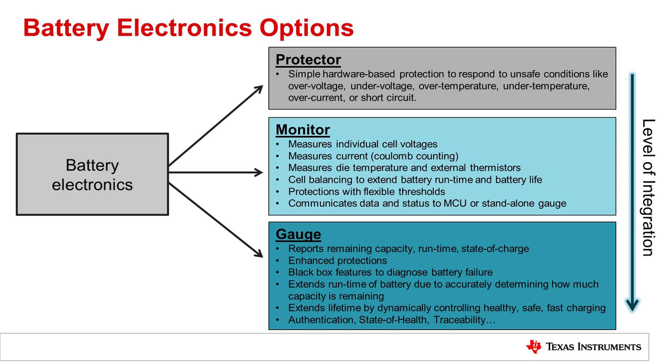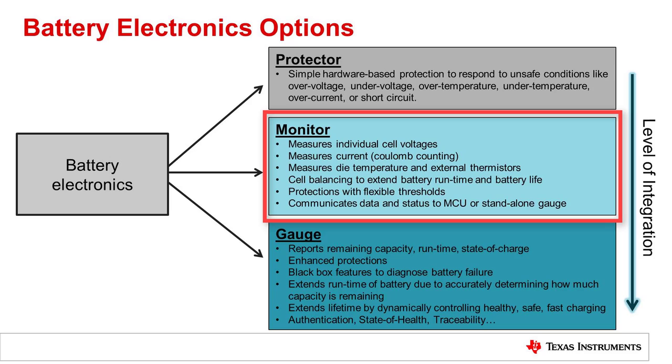Many advanced battery packs used in higher cell count batteries may require a battery monitor. A battery monitor measures individual cell voltages, battery current, and temperature, and reports these values to a controller. This information can be used by the system to adjust performance accordingly. For example, the system could use this information to reduce the operating current if the temperature is too high. Battery monitors may also provide a cell balancing feature that can extend battery runtime and also extend the lifetime of the battery.